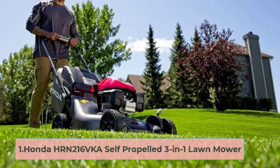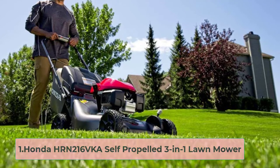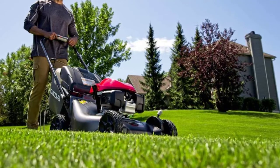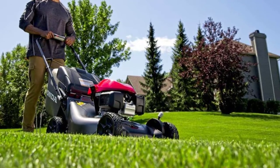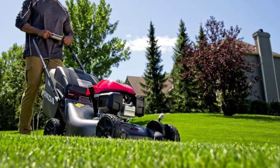Starting at number one: the Honda HRN 216 VKA Self-Propelled 3-in-1 Lawn Mower. This Honda model takes gold for best lawnmower for large yards. Its heavy-duty 21-inch deck is about as wide and tough as you can find on a walk-behind mower and makes a huge difference in the amount of time and effort it takes to cover ground.